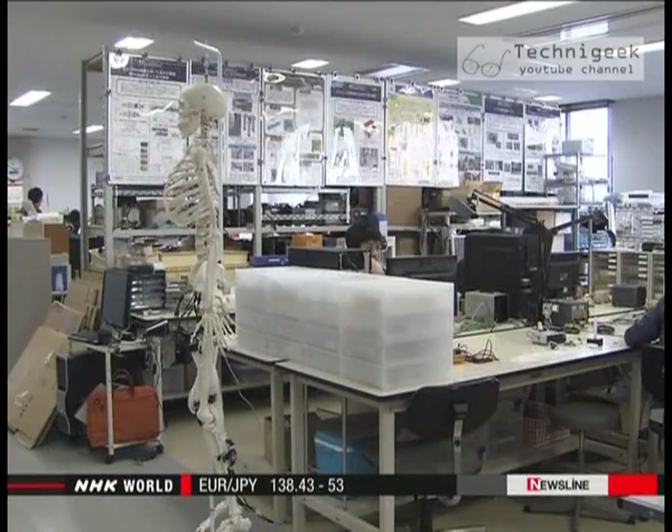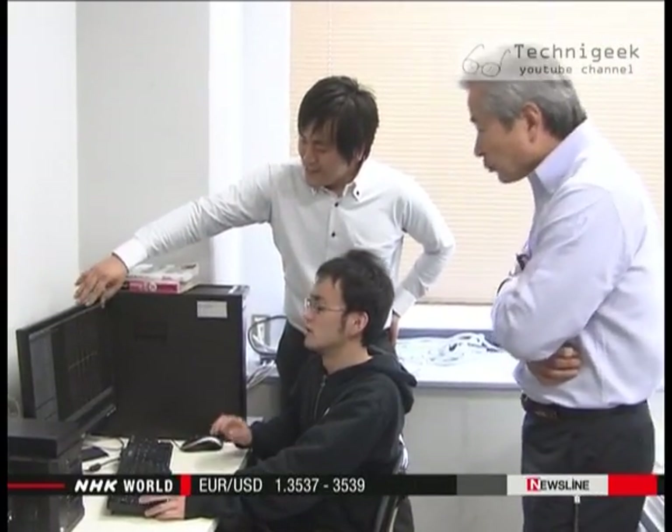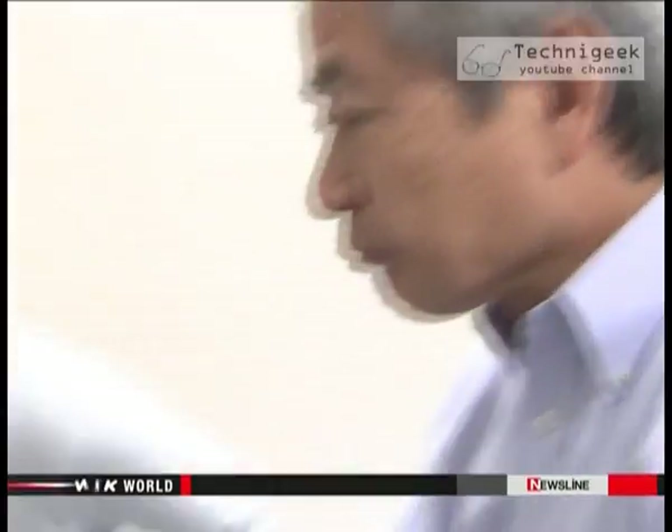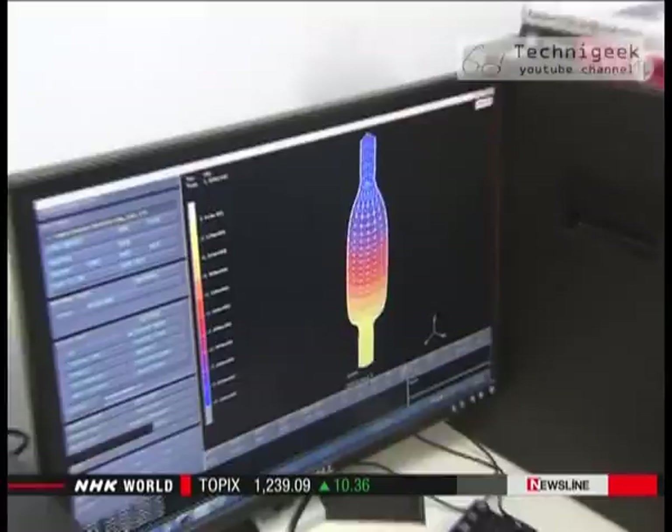Seita's team and researchers from Okayama University came upon a big opportunity two years ago. A global electronics maker based in South Korea asked them to join in researching ways to put artificial muscles into practical use. They aim to create the world's thinnest artificial muscle.